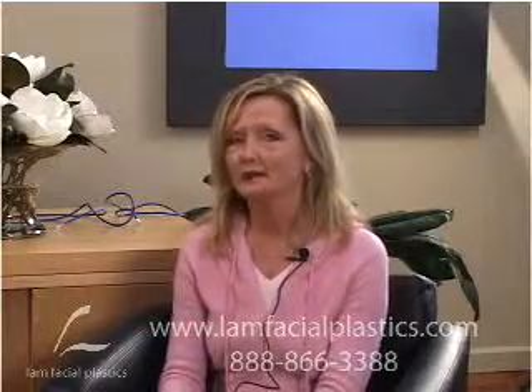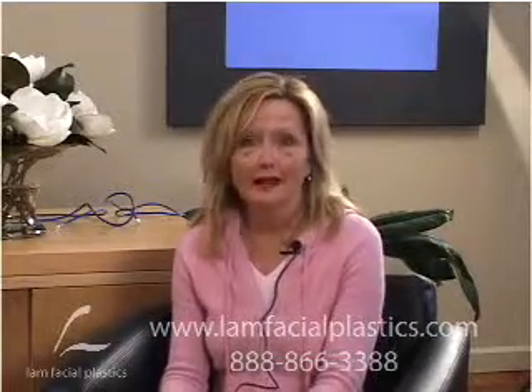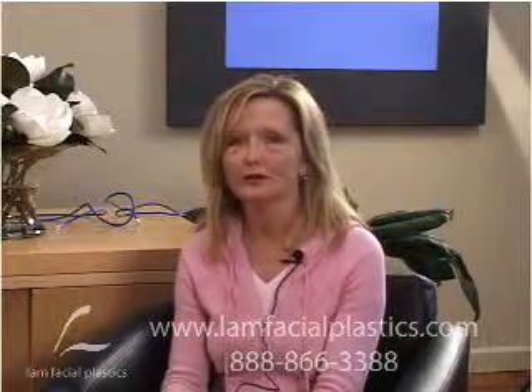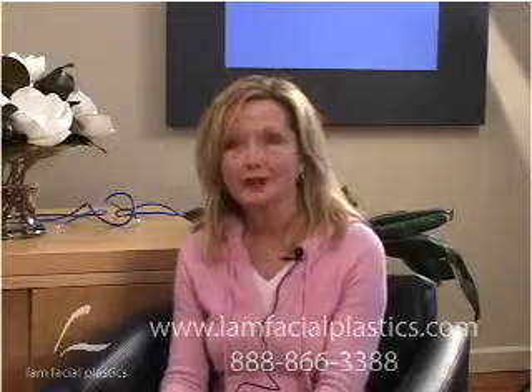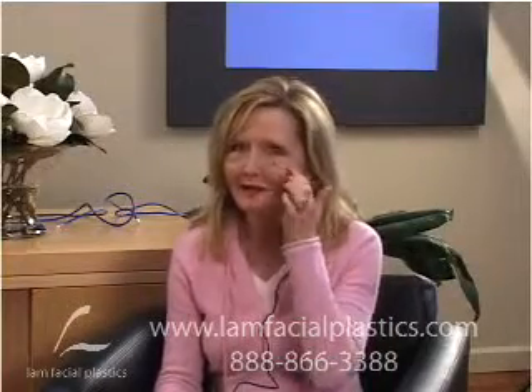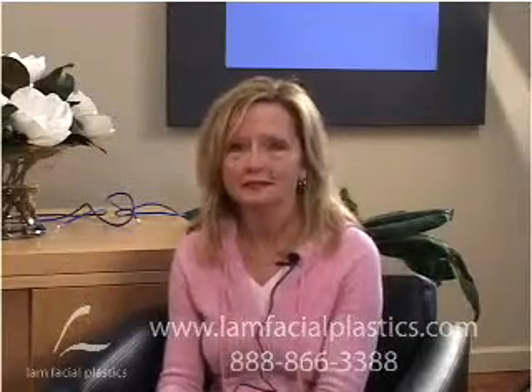My face — the swelling continues to go down. I had a little bit of bruising underneath the eye and that's going away as well. I gave myself about a week and a half before I'm supposed to go back to work, but I feel comfortable going around and shopping and being out in public. Right now I don't have any makeup on underneath the eyes, but it's easy to hide with some concealer.